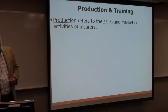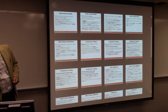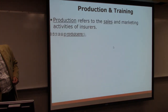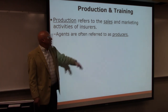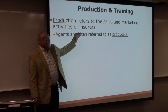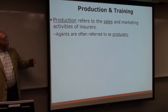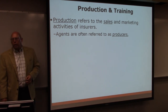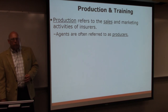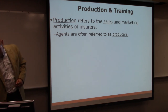We've already talked about production. Production in the insurance business refers to sales and marketing. In the financial services business in general, salespeople are referred to as producers. People who sell a lot have a lot of influence in the company — you get your way, you get a lot of perks, you ride on the company plane a lot and play golf when you're a big producer.